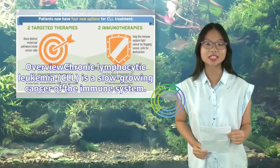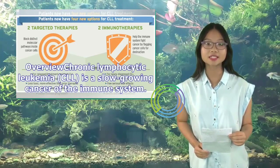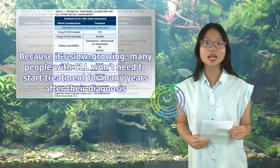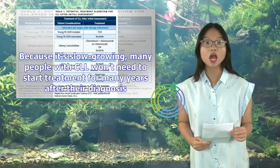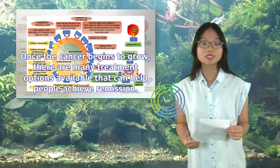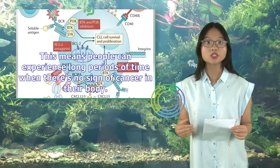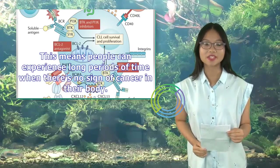Chronic Lymphocytic Leukemia, CLL, is a slow-growing cancer of the immune system. Because it's slow-growing, many people with CLL won't need to start treatment for many years after their diagnosis. Once the cancer begins to grow, there are many treatment options available that can help people achieve remission. This means people can experience long periods of time when there's no sign of cancer in their body.